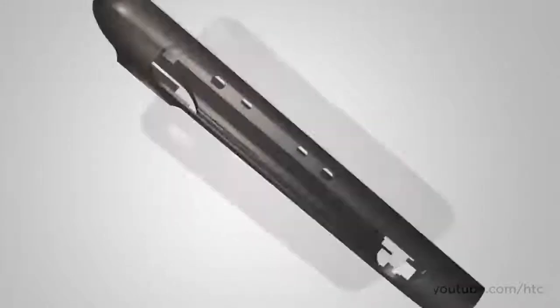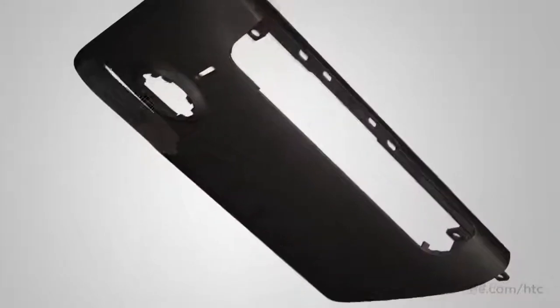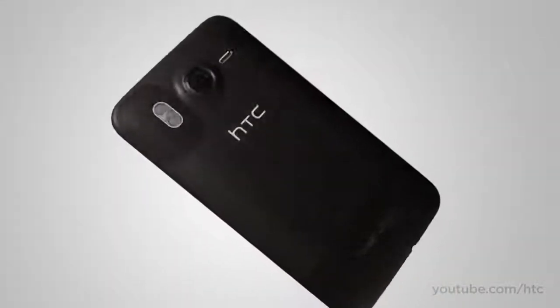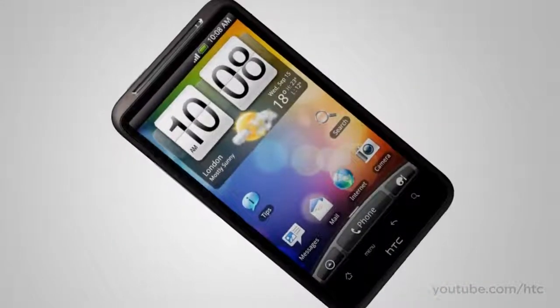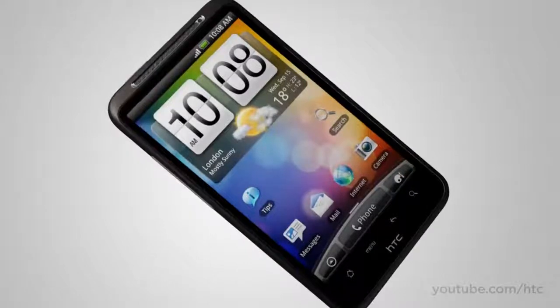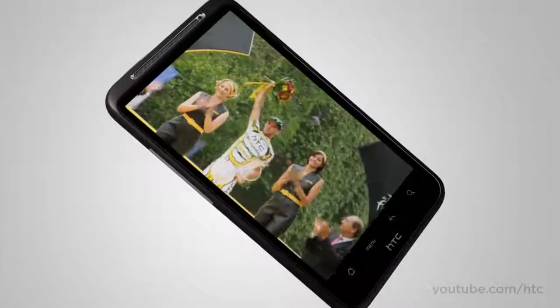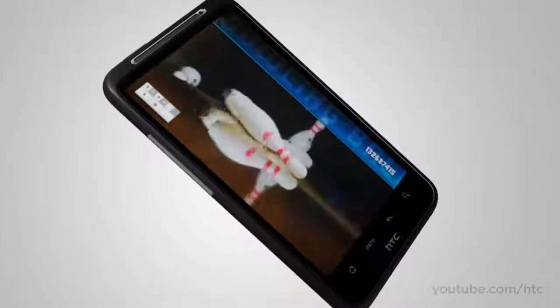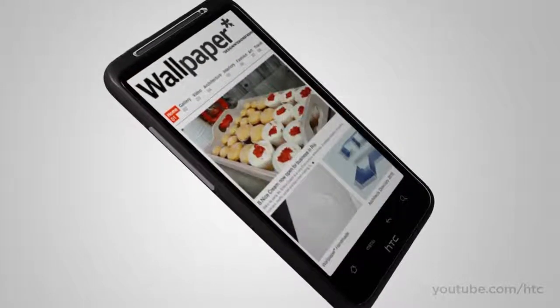The HTC Desire HD has a sleek exterior that's crafted from a single piece of aluminum. It looks great and makes it smooth to the touch too. The front is almost all screen — it has a 4.3 inch high-res display that makes movies magical instead of microscopic, makes games fun instead of fiddly, and puts the wow back into browsing.